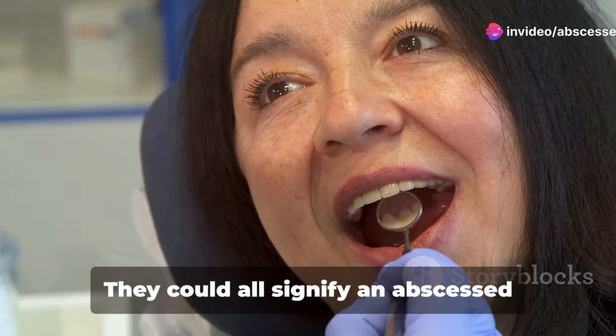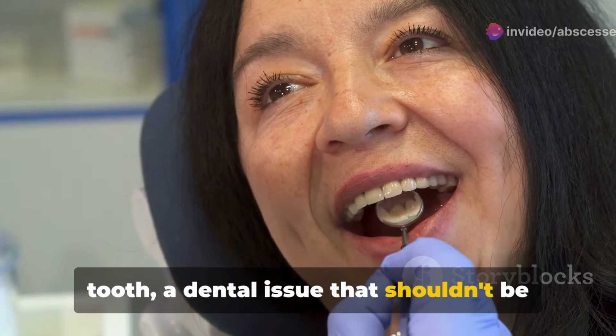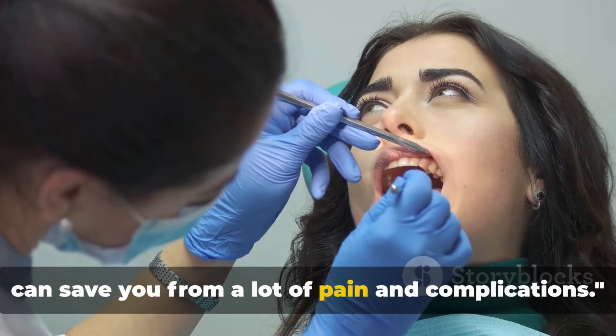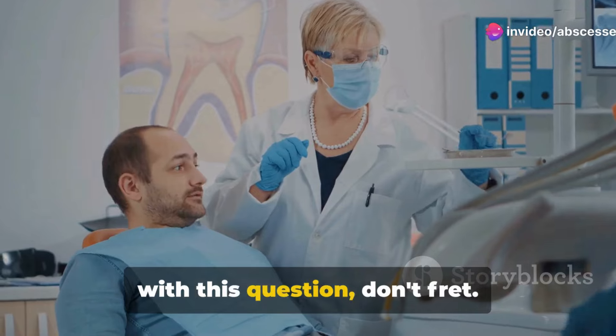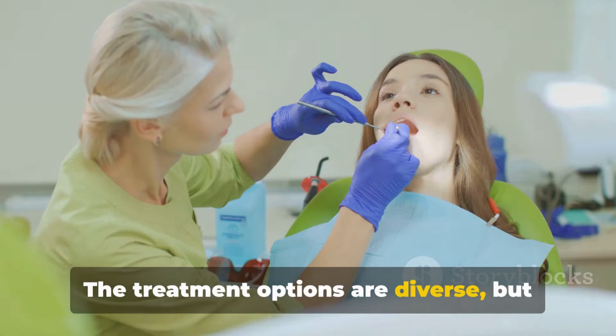None of these symptoms should be ignored — they could all signify an abscessed tooth, a dental issue that shouldn't be taken lightly. Recognizing the symptoms early can save you from a lot of pain and complications. If you suspect you have an abscessed tooth, don't fret — the treatment options are diverse but all aim to eliminate the infection, preserve the tooth, and prevent complications.